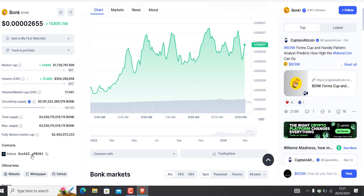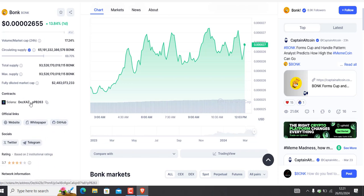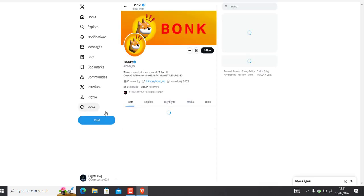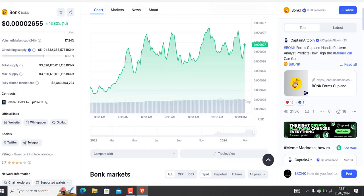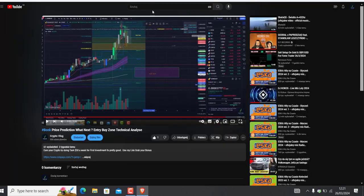This project is built on Solana. Let's have a look at how many followers they've got on Twitter — over 255K. That's quite a lot.